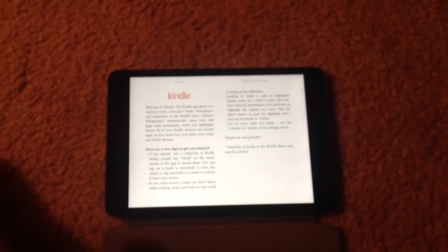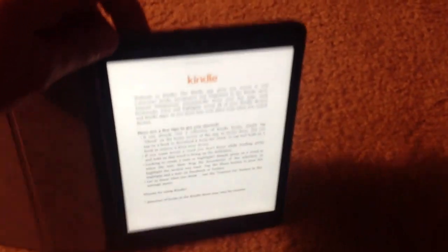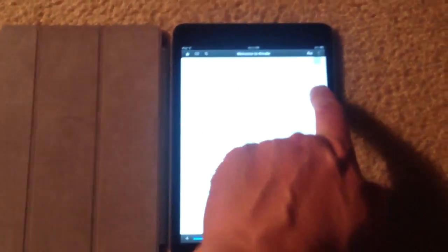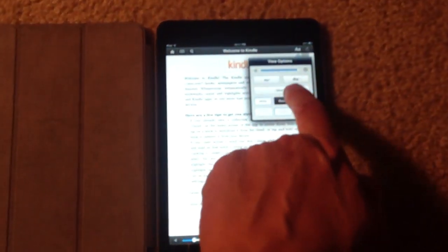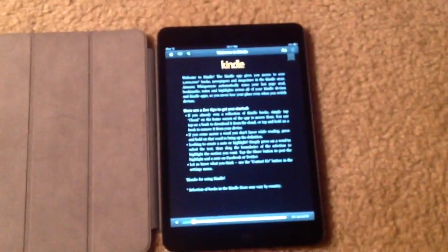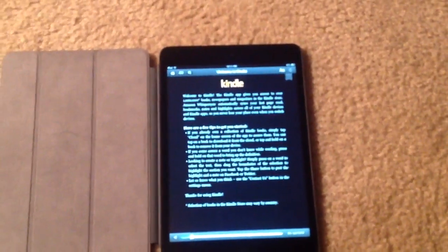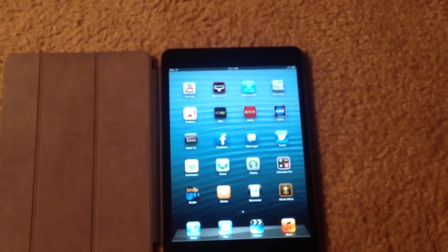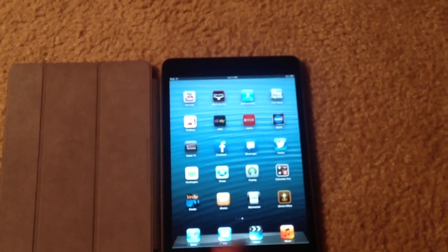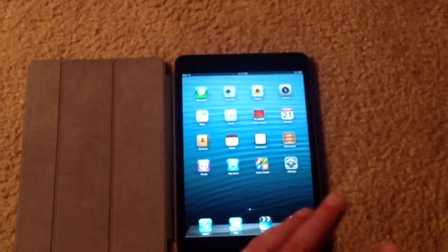The white screen is fine, but at night in the dark it might be easier on the eyes to use a black screen with white print, which is a very nice little feature. Facebook is Facebook — it's just like any other tablet. Twitter the same way. It's just a nice iPad.